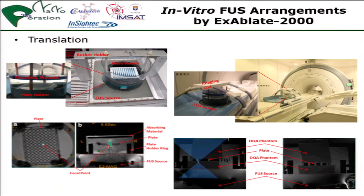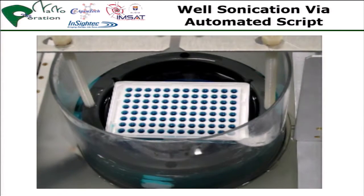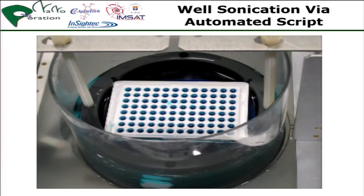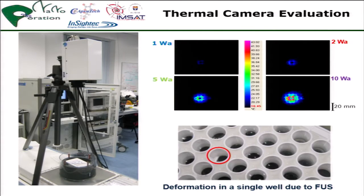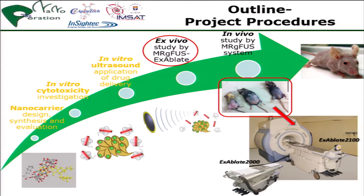We translated into the clinical system, putting the well on the ExaBlade 2000, and you can see that in the programming done by the fantastic team at Insight Tech, each well can be sonicated even at that dimension. We thought this was important because we need to carry on with a clinical system, and in the final phase of the study we went into a mouse model.